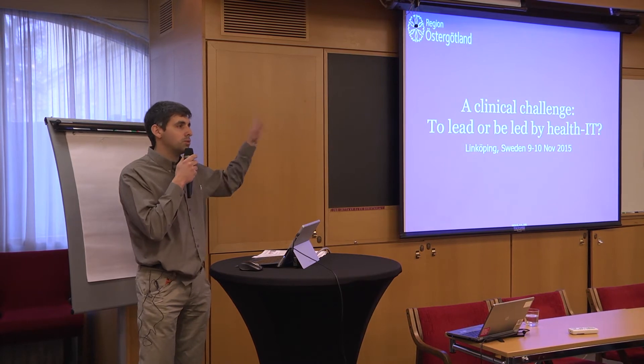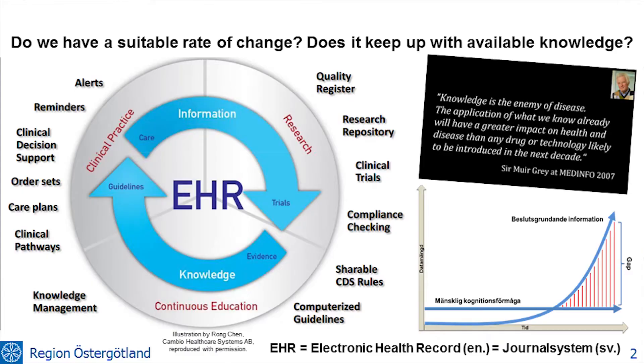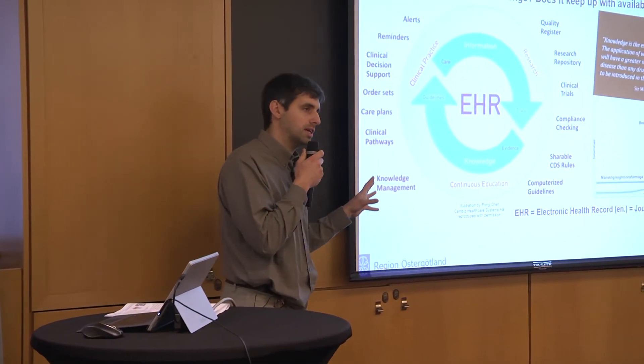I'll guide you a little bit now through what will be happening during the day and the context that it's in. What it's all about is trying to get this learning cycle of healthcare to go faster, at least have the IT systems not block it.